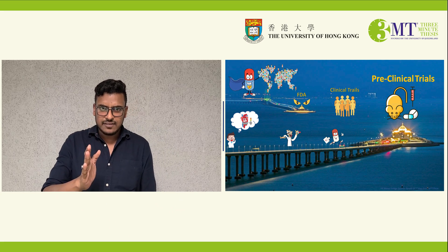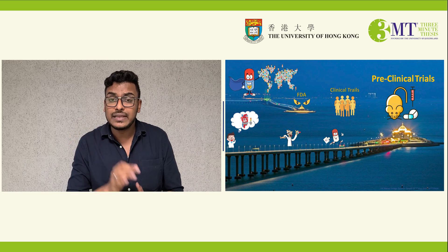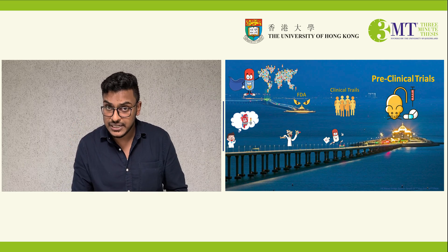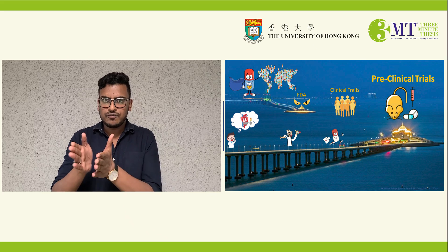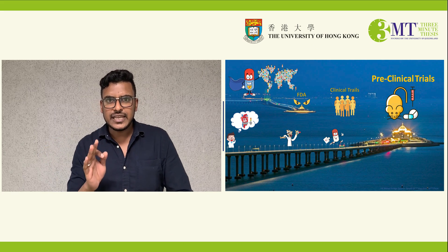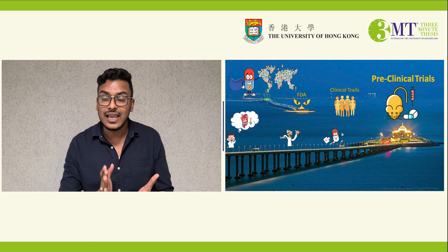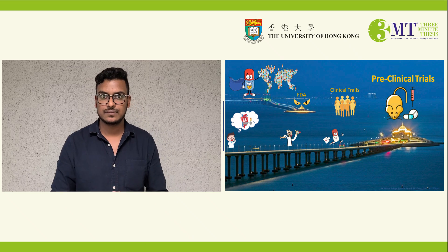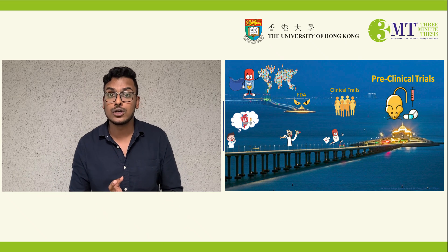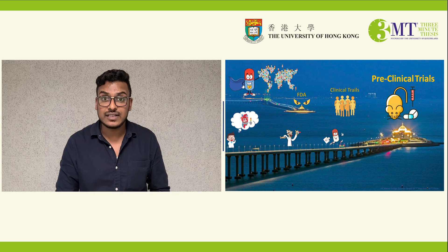I designed a series of studies following standard guidelines so that my work can be reviewed and accepted internationally. My research includes four phases of testing. First, I started with primary screening of the drug on different types of cells from liver, heart, kidney, and colon for toxic effects. Then I performed tests on bacteria to see if there are any cancer-causing effects from the drug.